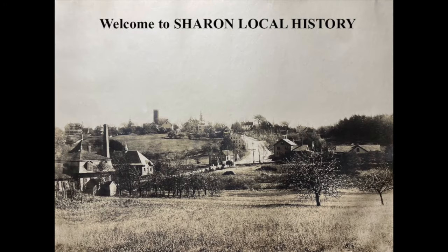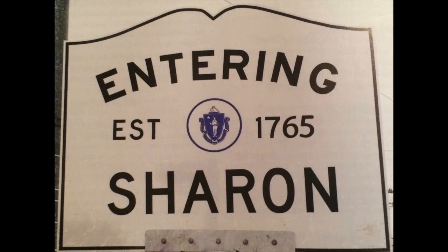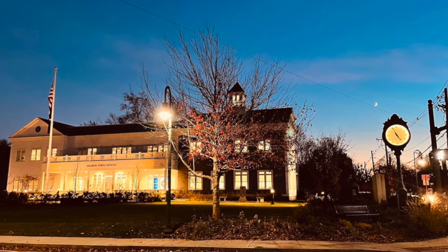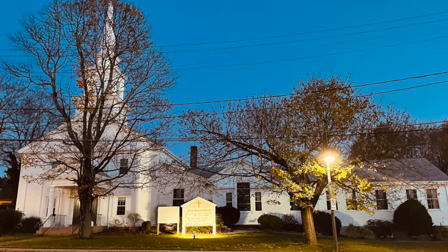Hello and welcome to Sharon Local History and welcome to Sharon, Massachusetts. As you can see from the date, Sharon is over 250 years old at this point and we do have deep roots in history. However, we don't have many historical buildings left, but some we do. I would like to show you a treasure from our archives, which is a collection of photographs from Sharon from the early 1900s.